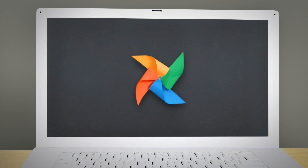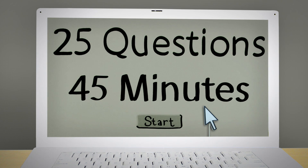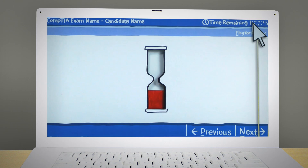You'll take your test on a computer. Before you start, you'll get a reminder of how many questions are on the test and how much time you have to complete it. The testing screens have a timer so you know how much time you have left.